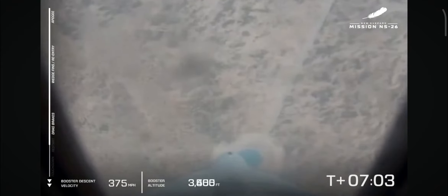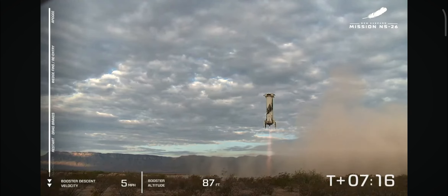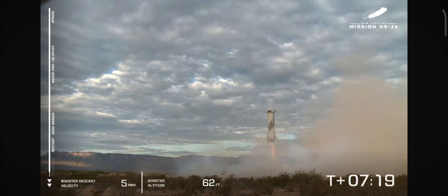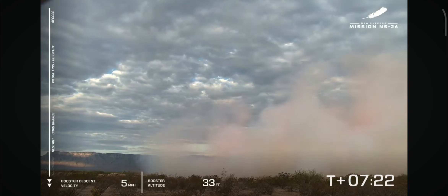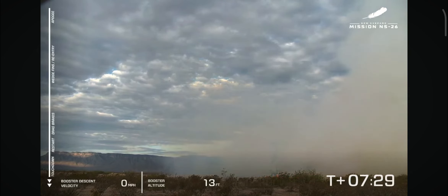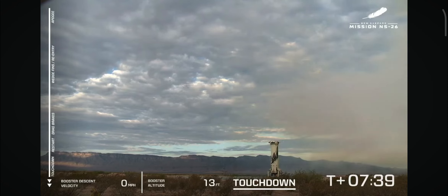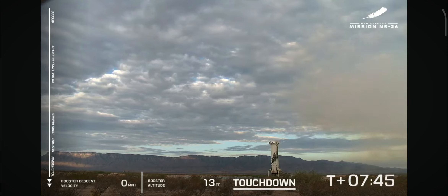We see the drag brakes have been deployed. There's the re-light of that BE-3 engine. That gorgeous hover above the landing pad. And booster touchdown — a successful touchdown of the booster for the NS-26 mission. Always a sight to see. It's been going thousands of miles per hour, and then it comes in and just kind of hovers there at five miles an hour.